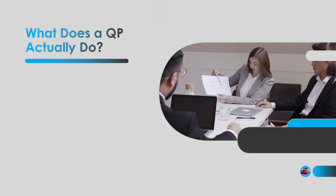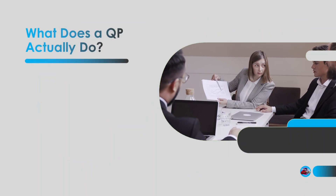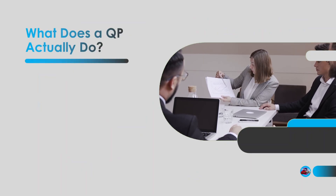Alright, now let's get into the real nuts and bolts. What does a QP actually do day to day? I'm going to break it down into some key areas.